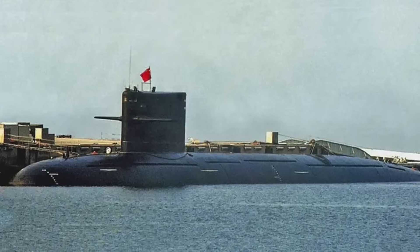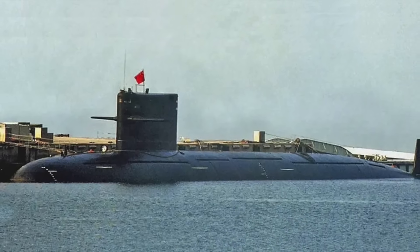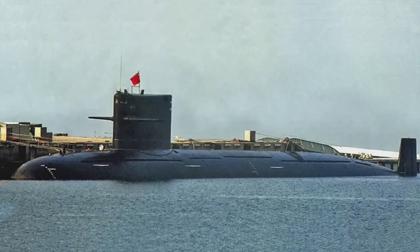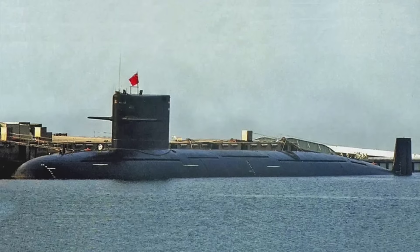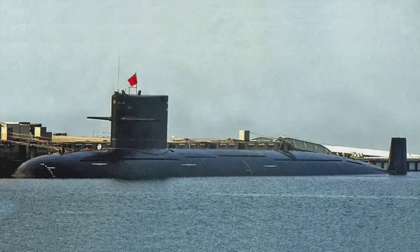The newest versions of the Shang-class submarine are expected to be armed with the YJ-18 anti-ship cruise missile, the YU-8 rocket-propelled torpedo, and the YJ-10 land attack cruise missile.